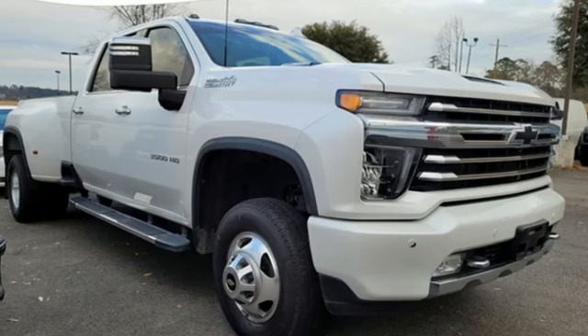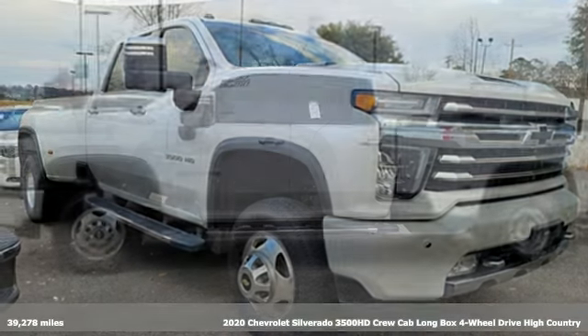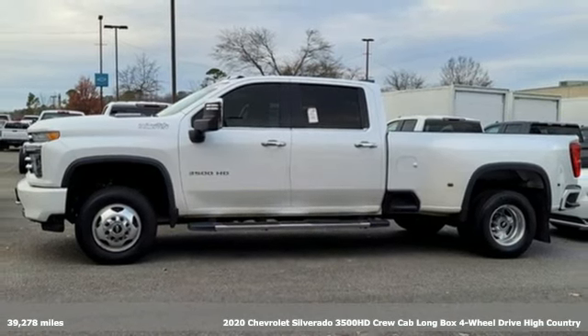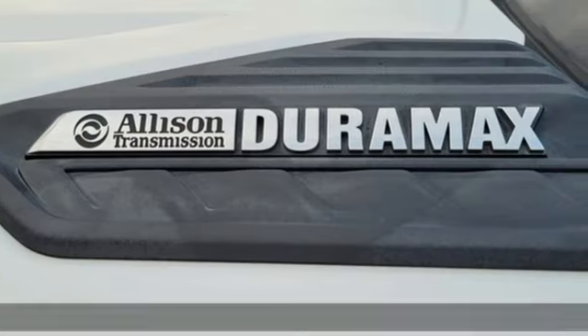Here's a 2020 Chevrolet Silverado 3500 HD. Standout looks. Standout capabilities. So you can stand out on the job site.